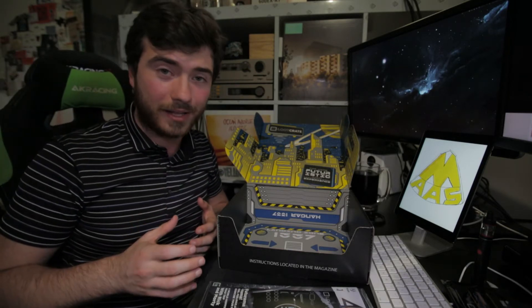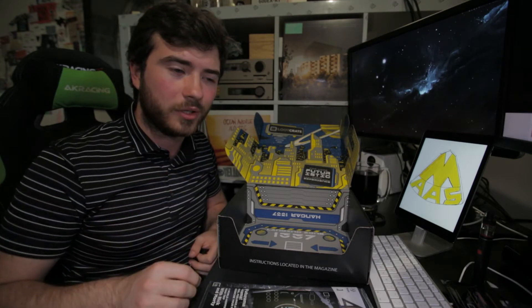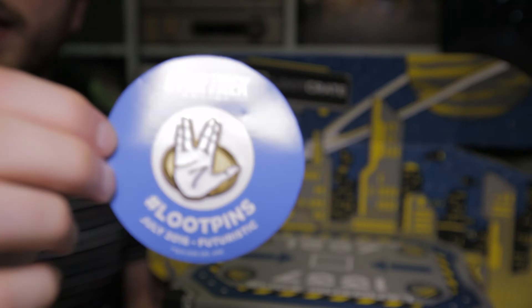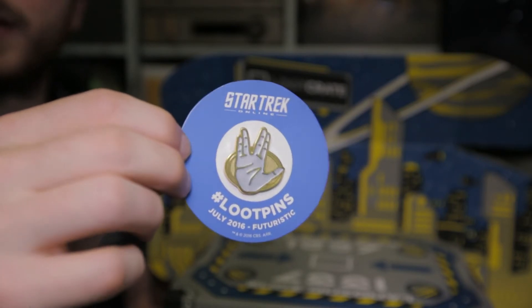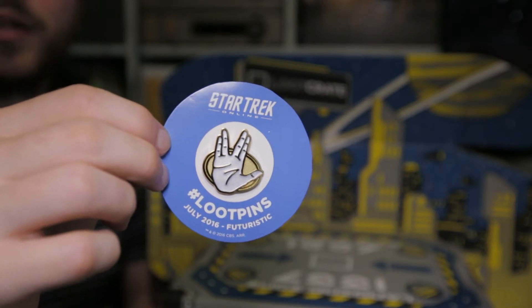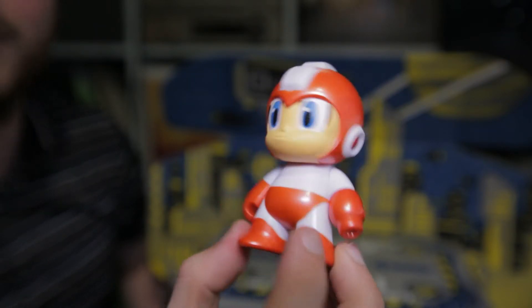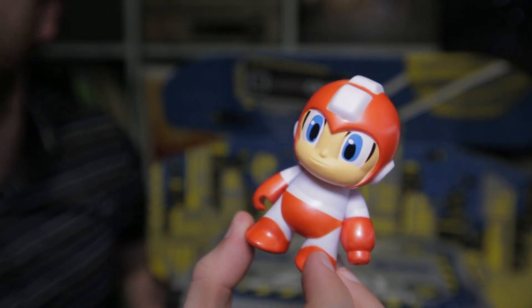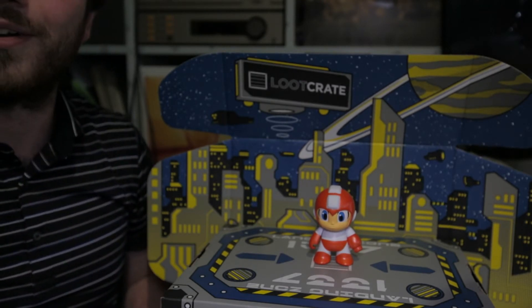I'm going to have to come back with everything set up and close-ups. So I'm going to do close-ups and cut them in for you. Here we have the Live Long and Prosper Star Trek Loot Pin. I actually really like this — it's very well made. The last loot pin I got, I also really liked. I think if I continue to get these, I'll have to get a cork board to plug them all into. And here's the little Mega Man — there's a little cannon on his hand. I'm going to put him down on the stage, in the middle of the hangar.